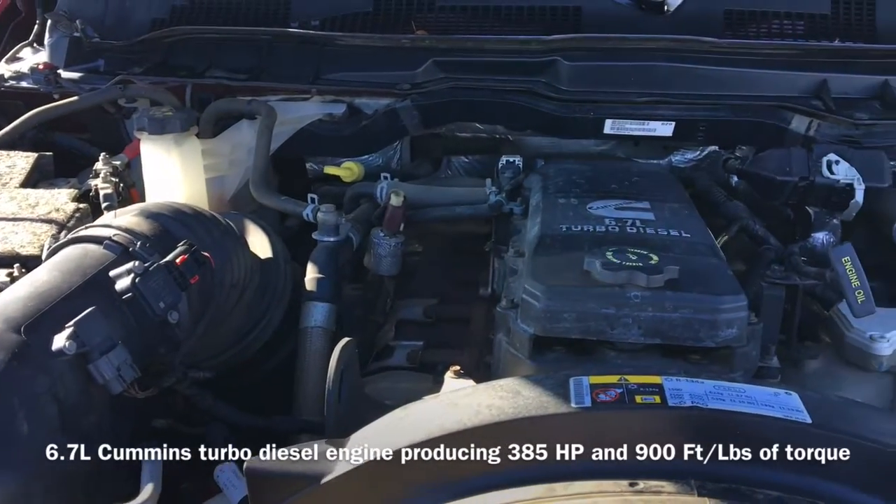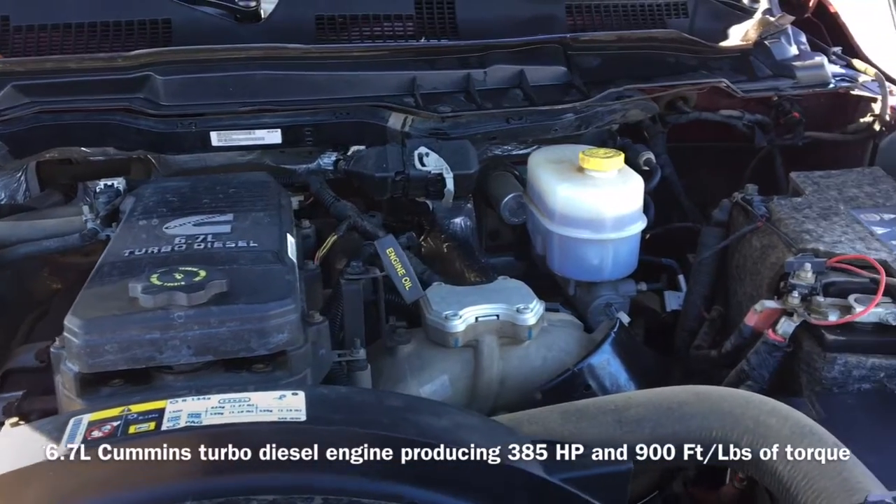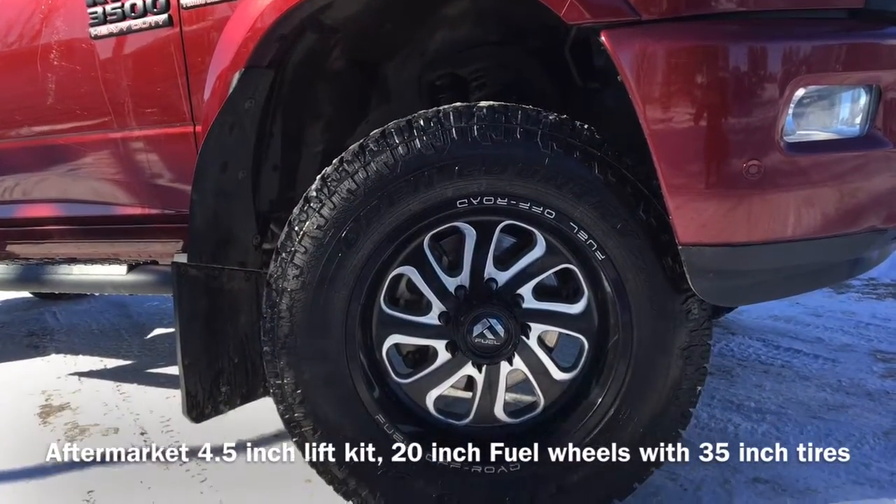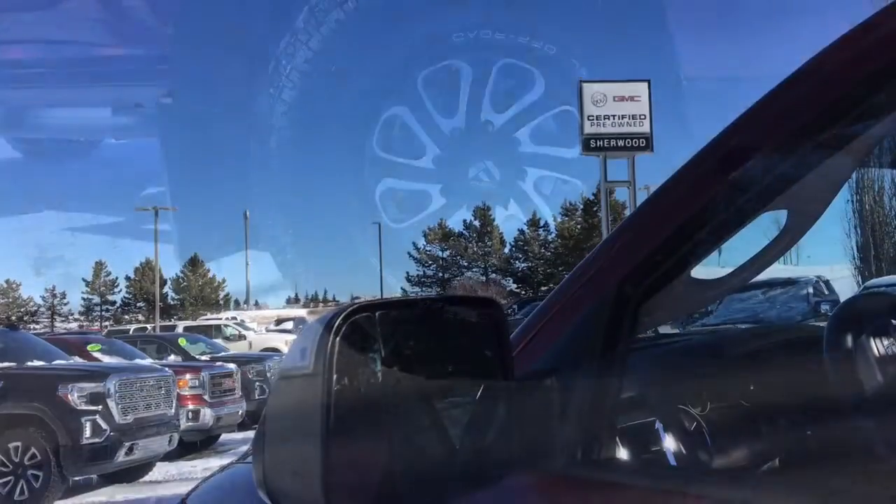Under the hood sits a 6.7L Cummins turbo diesel engine that produces 385 horsepower and 900 foot pounds of torque. Also equipped is an aftermarket 4.5 inch lift kit, as well as 20 inch fuel wheels with 35 inch tires.